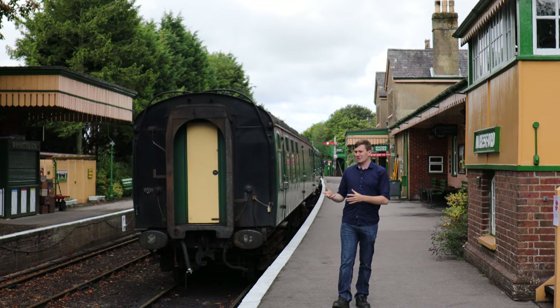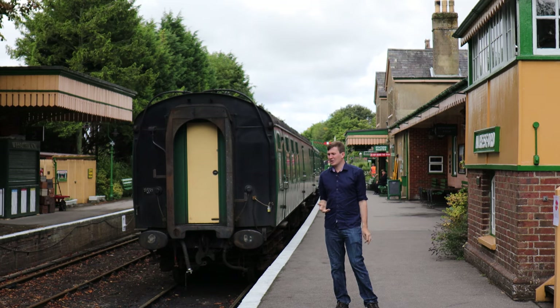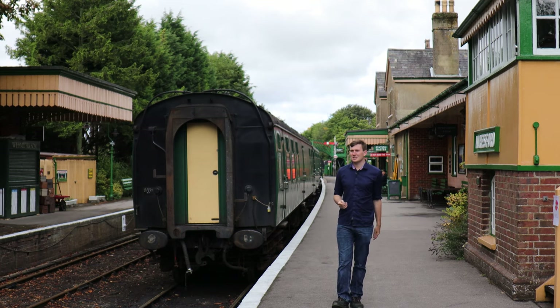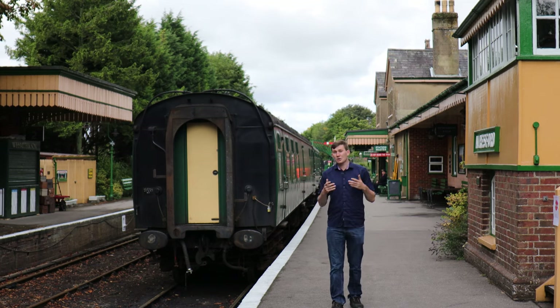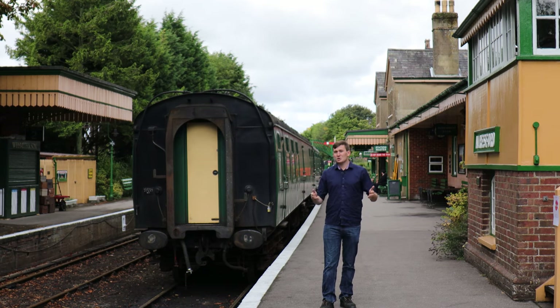So the first statement about discs being put on the front to let the signalmen know where the train is going sounds a bit redundant, since there's only a finite number of locations on the Watercress Line and from Alresford there's only one direction you can go.